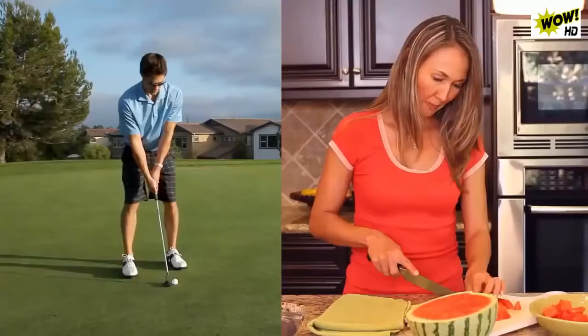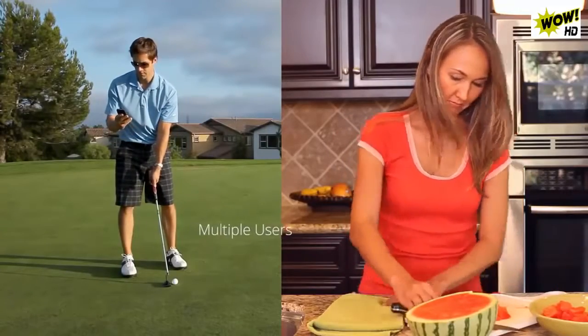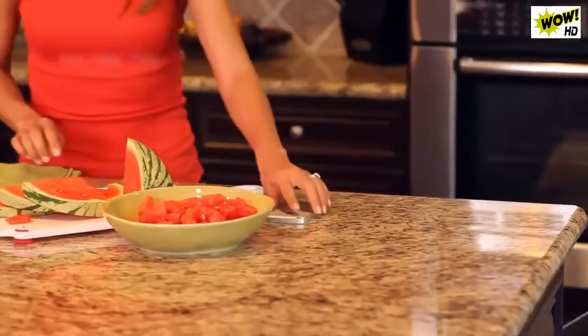When a visitor presses the button, SkyBell sends an alert to everyone in your family, and each person can choose to accept or ignore the call. If you answer it, you'll see, hear, and speak to the person at your door.